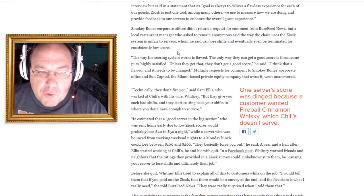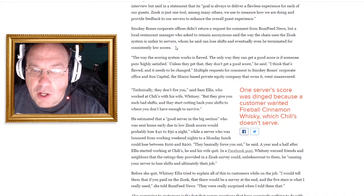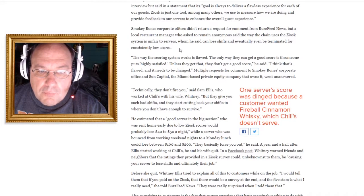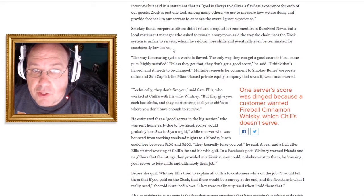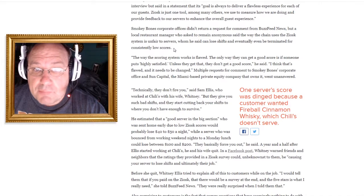Smoky Bones corporate office didn't return a request for comment. But a local restaurant manager, who had to remain anonymous, said the way the chain uses the Ziosk system is unfair to servers — whom he said can lose shifts and eventually be terminated for consistently low scores. Thank goodness someone spoke up.